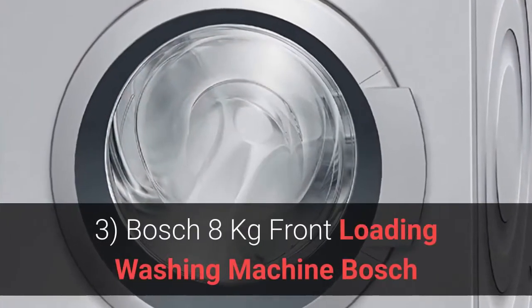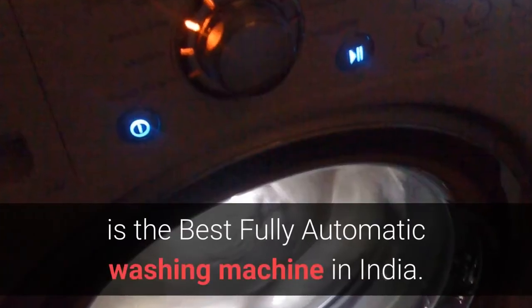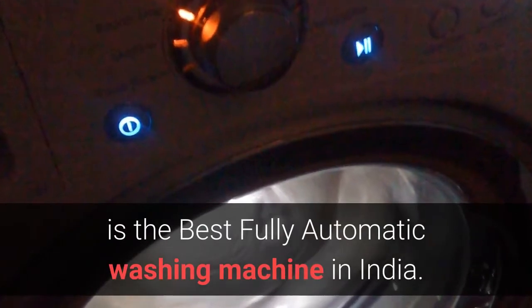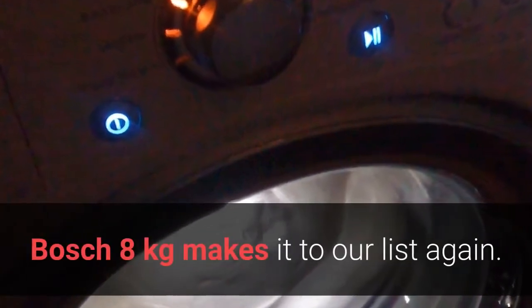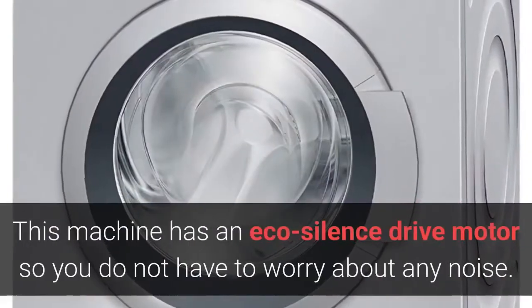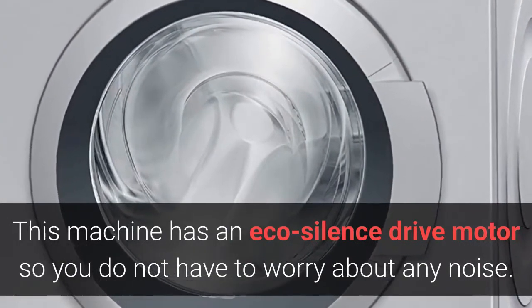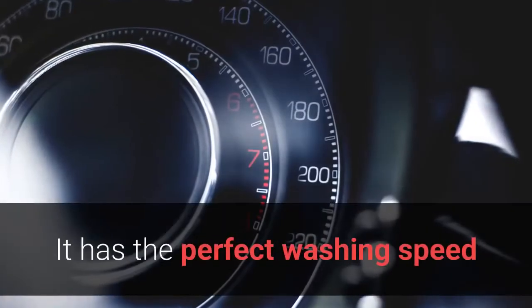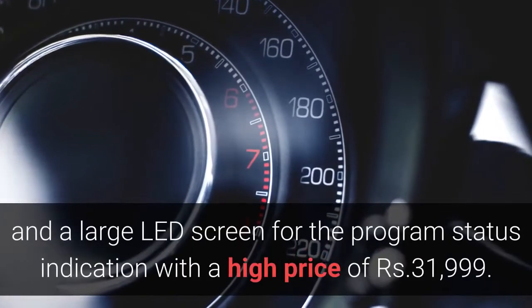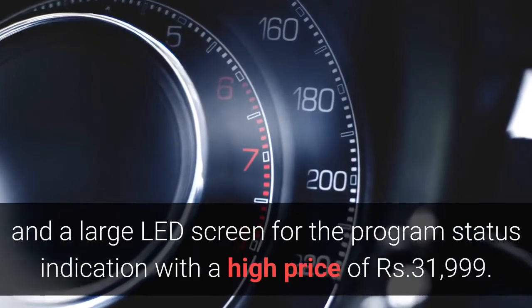3. Bosch 8kg Front Loading Washing Machine. Bosch is the best fully automatic washing machine in India, and the Bosch 8kg makes it to our list again. This machine is ideal for a nuclear family or even a bachelor. It has an eco-silence drive motor so you do not have to worry about any noise. It has the perfect washing speed and a large LED screen for program status indication, with a price of Rs. 31,999.